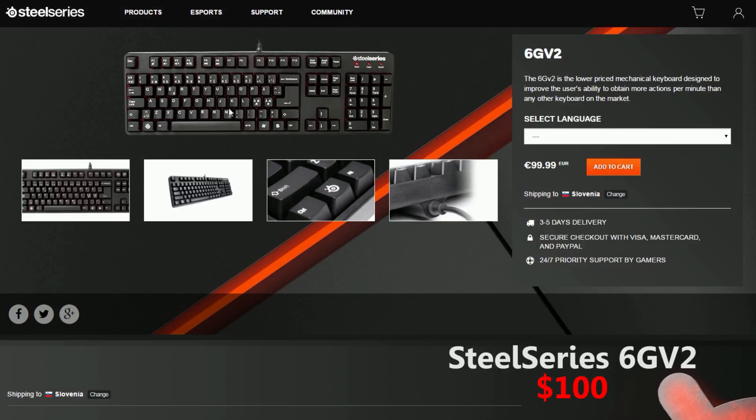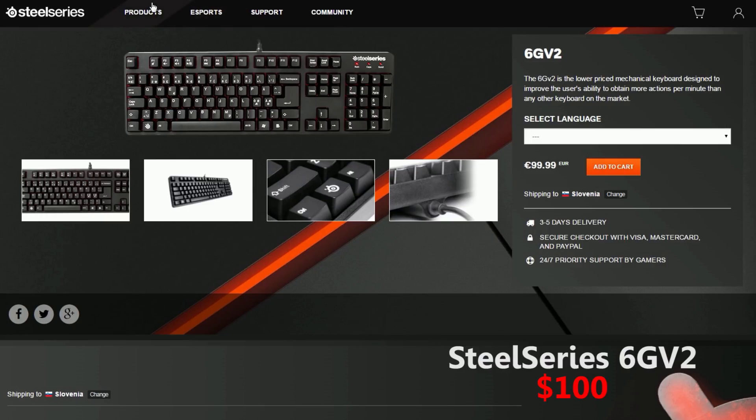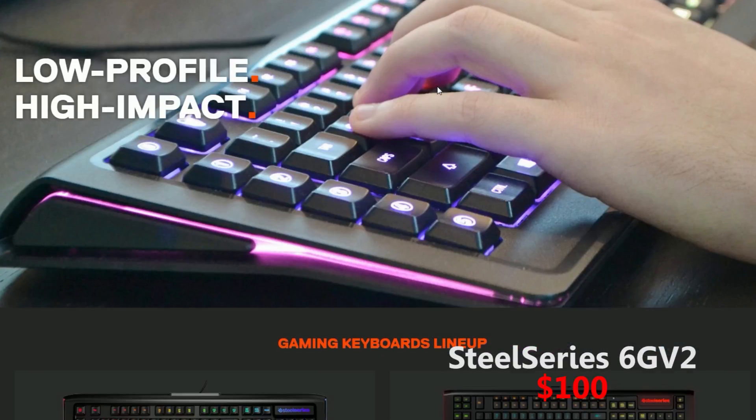A lot of pro players even use this keyboard, because it just does what it's supposed to do. It doesn't have any fancy RGB lights, but its keys are really responsive and it works exactly as it should. This keyboard is the most budget friendly from the whole list, because it sells for around $100.